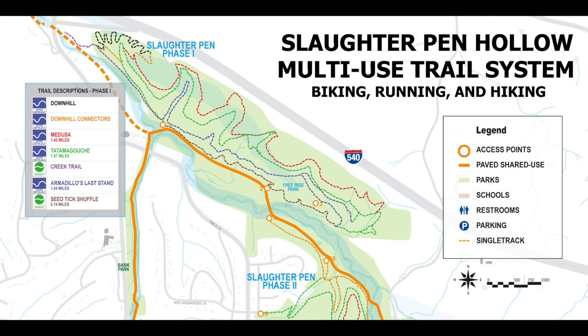Originally known as Slaughter Pen Hollow, this land area was formerly used to raise, hold, and slaughter livestock for market. While that name may sound ominous, Slaughter Pen Hollow — now shortened to Slaughter Pen Trails — is a family-friendly venue containing 20 miles of multi-use trail crafted with a mountain biker in mind.